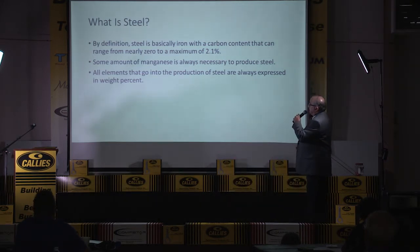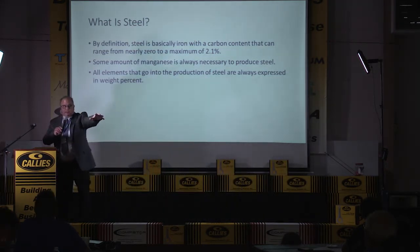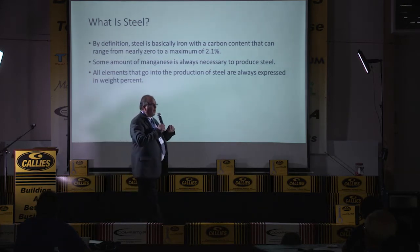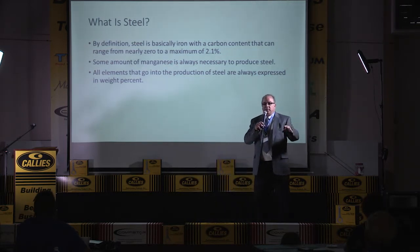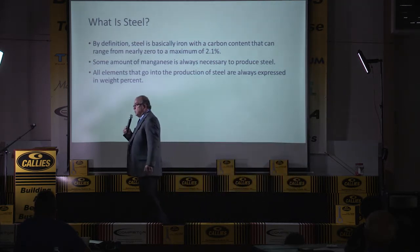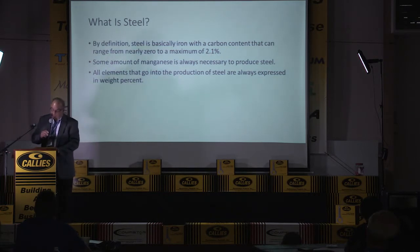When you see a steel designated, all the elements that go into the production of the steel are expressed in weight percentage. If I had a 100-pound block of 1040 material, those last two numbers actually have a decimal place in front — 0.40. So out of a 100-pound block of steel, there's only 0.4 pounds of carbon. Carbon is very, very powerful. It's the most powerful alloy element in steel, and this is why the AISI designations call that out.